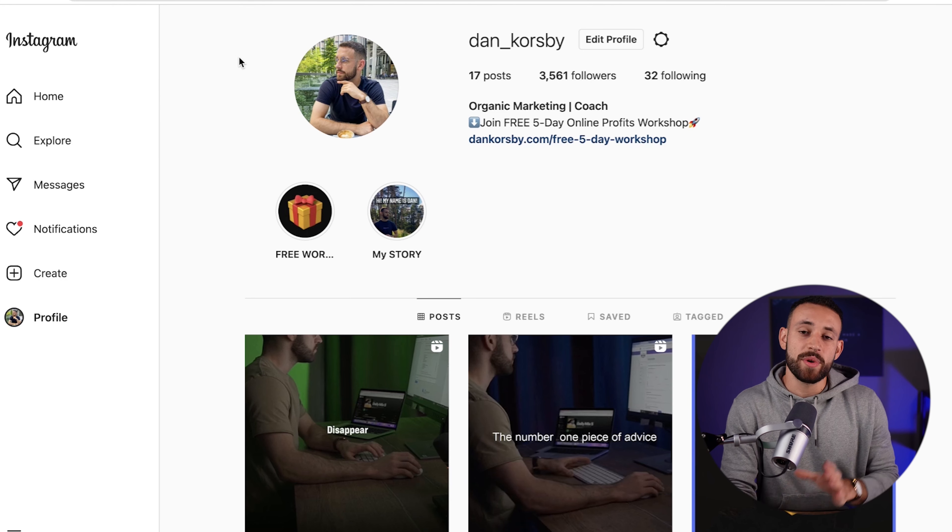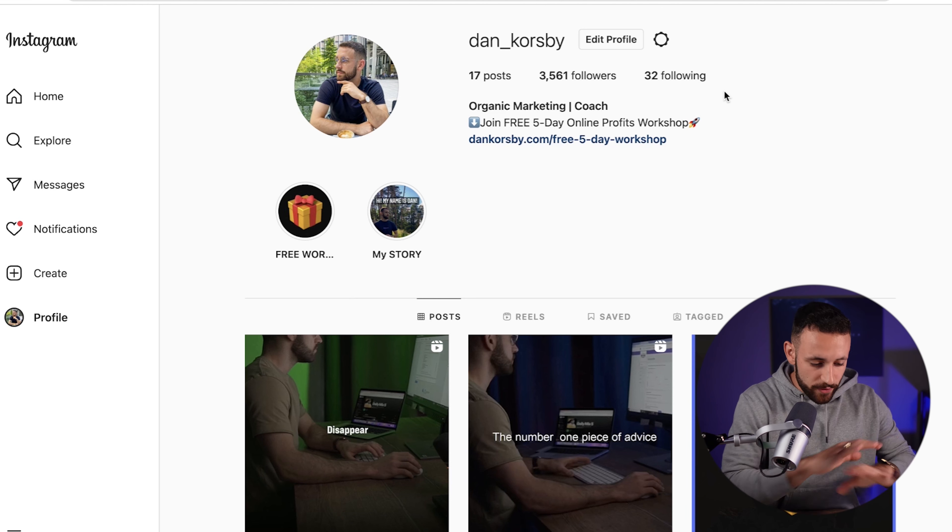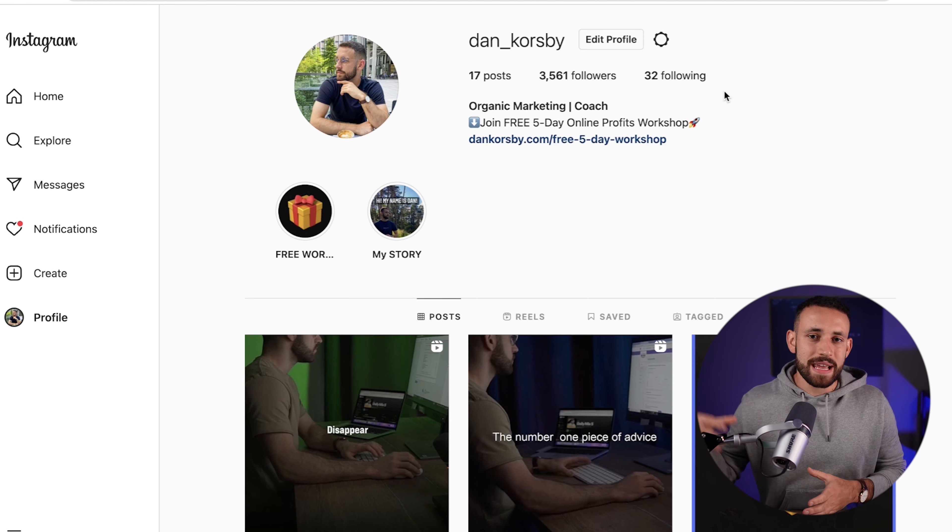The second website is instagram.com. Don't worry — you don't need a big following for this method. I personally have just 3,500 followers, and on multiple other accounts even less. This method works even with zero followers on a completely fresh new account. You do need an Instagram account though, so if you don't have one, create one — just search YouTube for a tutorial on how to create an Instagram account.